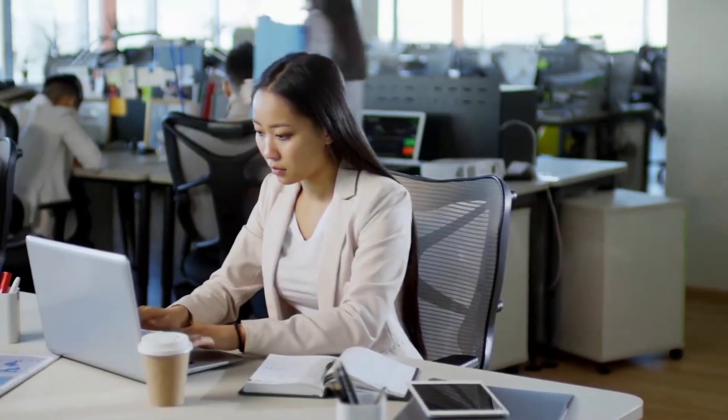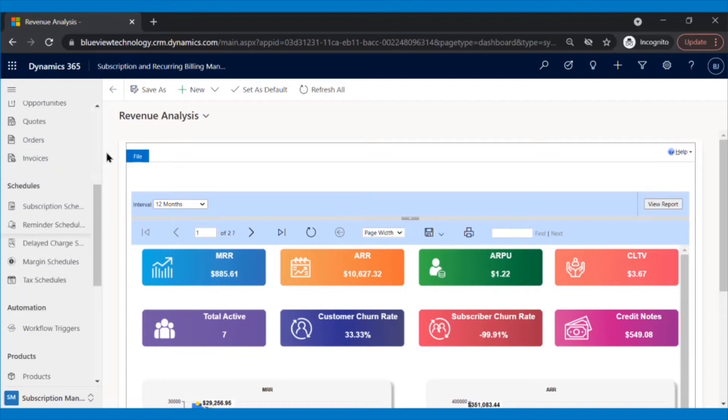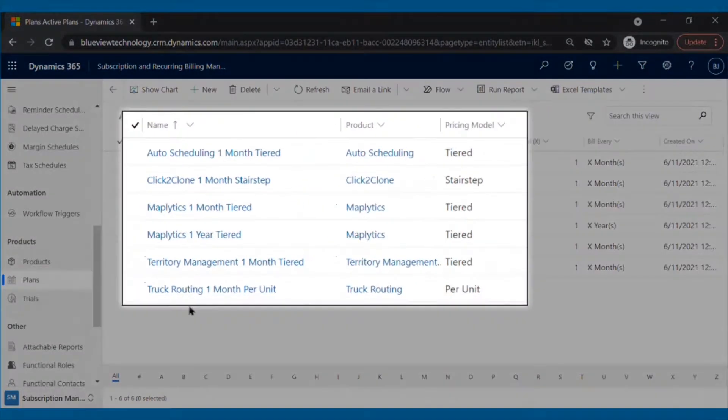Suppose a firm named BlueView Tech is selling multiple products, all at different pricing models. It becomes a daunting and complicated task to manage all the plans and pricing for different customers and partners, for different products. But our Subscription and Recurring Billing Management app gives BlueView the ability to add multiple products with different plans and pricing models as per their convenience.